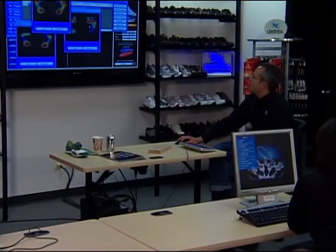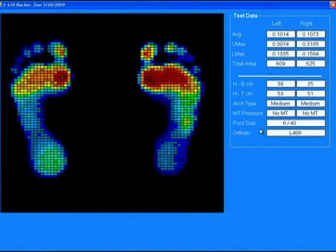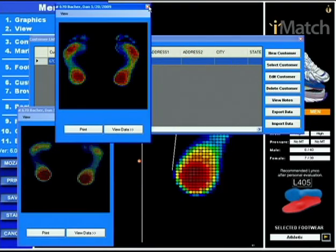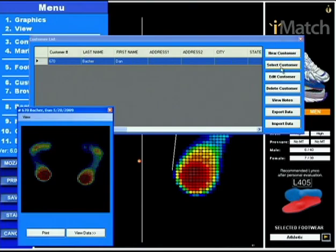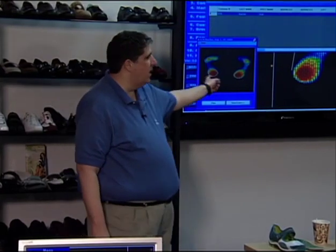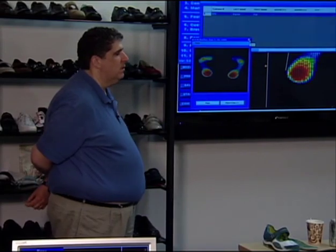Dan, am I missing anything in the database portion? We have the foot size, we have the orthotic recommendation, the arch type, the key statistics. No. The only thing — as Larry said earlier, just wanted to reiterate — when you're assuming that the email is set up and configured, when you click on save, what your customer will get at their email is a picture of their scan with the recommended orthotic and the personalized message that you had created.